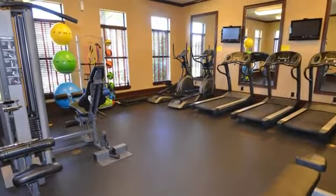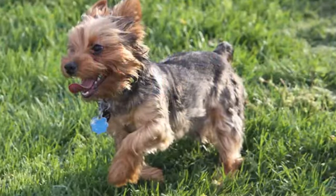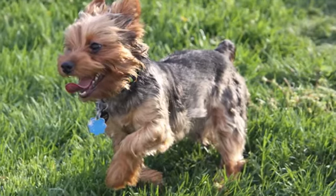The fitness center is also available so you can work out from the comfort of your own home. We welcome pets, so be sure to call and ask about our friendly pet policy.